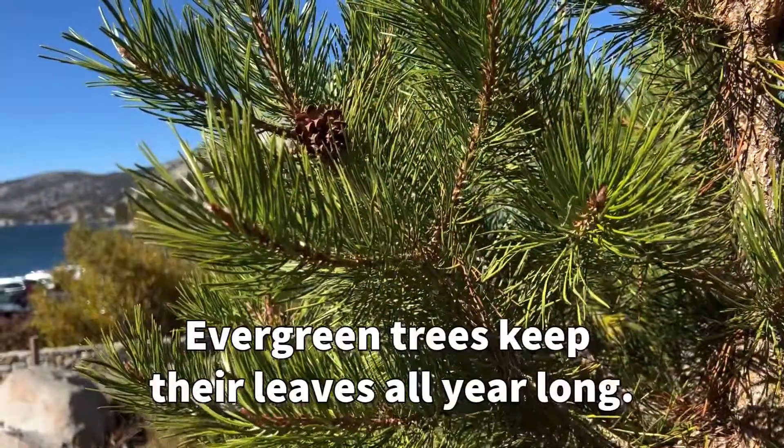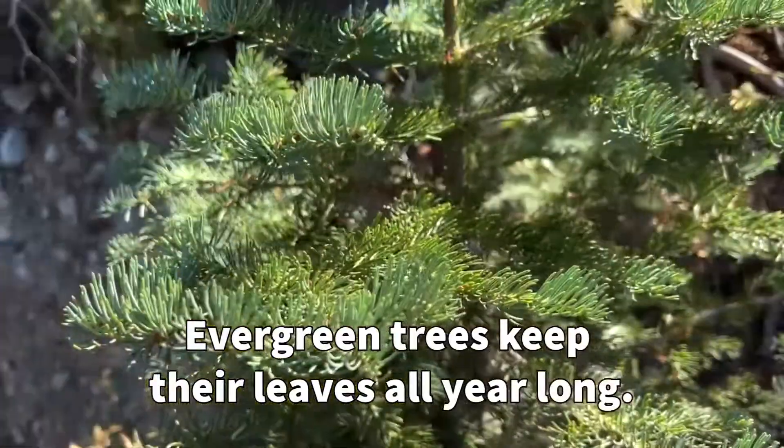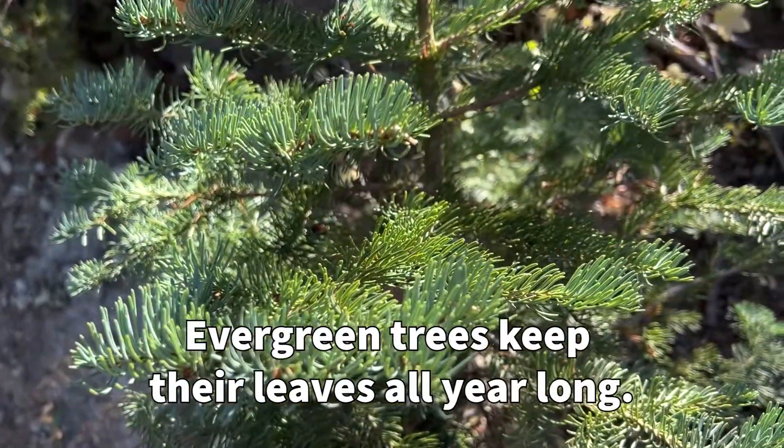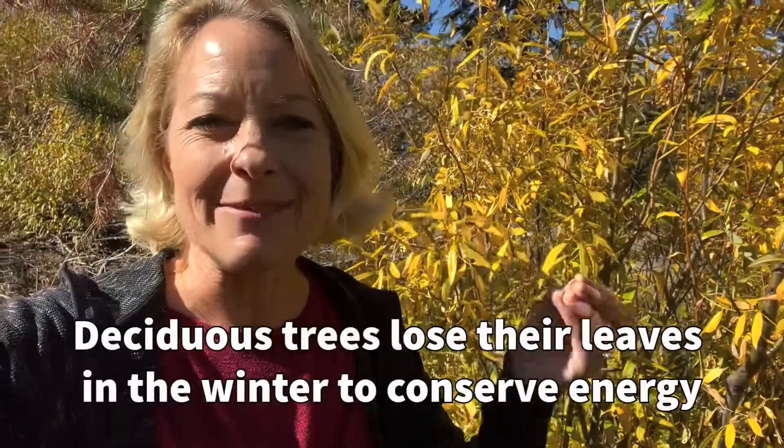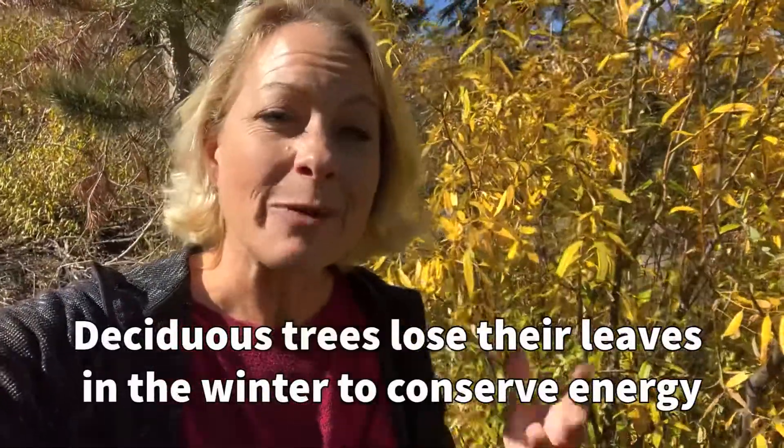There are the evergreen trees that will stay green all year long, like the pines or the firs, but there are also the deciduous trees that lose their leaves over the winter, and the reason for that is because they have to conserve their energy.